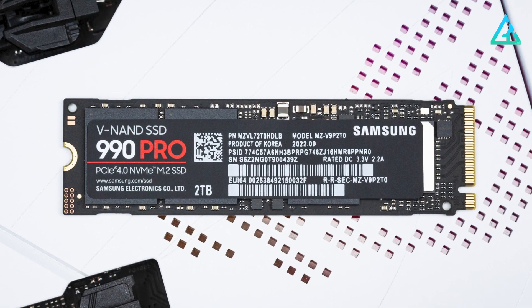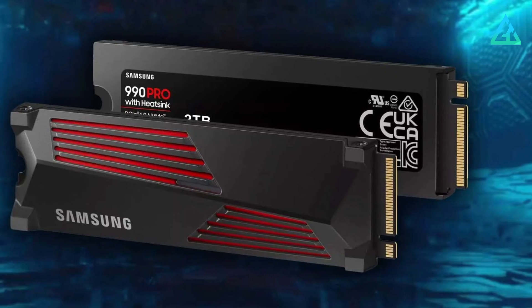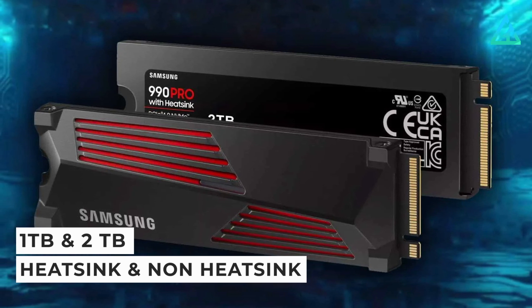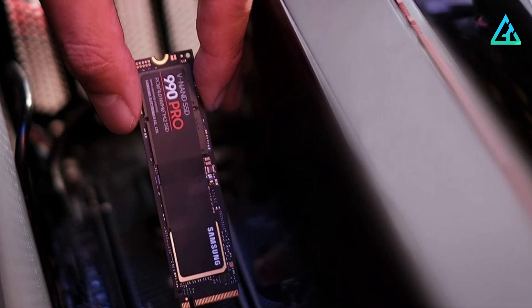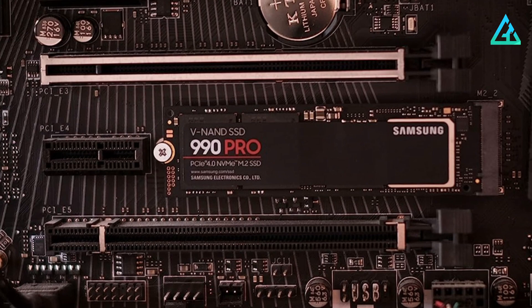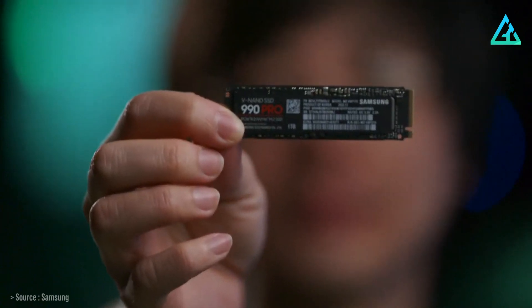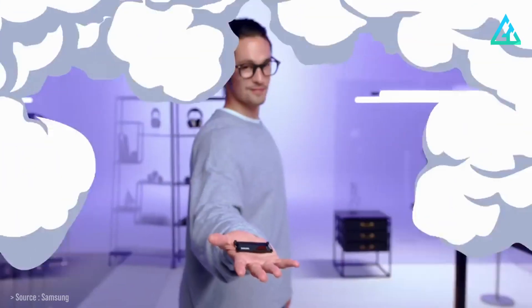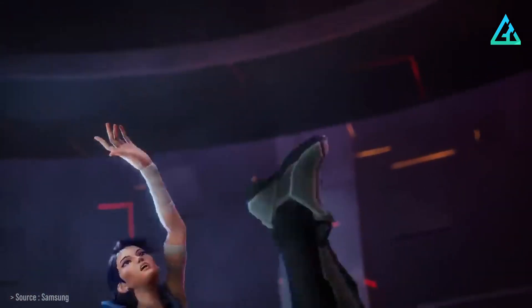The 990 Pro is also optimized for Microsoft's Direct Storage API, which aims to lower loading times in games. It only comes in 1TB and 2TB capacities, but each capacity has a variant with or without a heatsink. The models with the heatsink cost $20 more than those without, but you probably won't need it if the device you're installing this SSD into already has a heatsink. Thanks to its 5-year warranty and endurance of 600 TBW per terabyte of capacity, this SSD will last a very long time. There are also competing PCIe 5.0 drives on the market that serve up faster performance, but they still carry a premium.